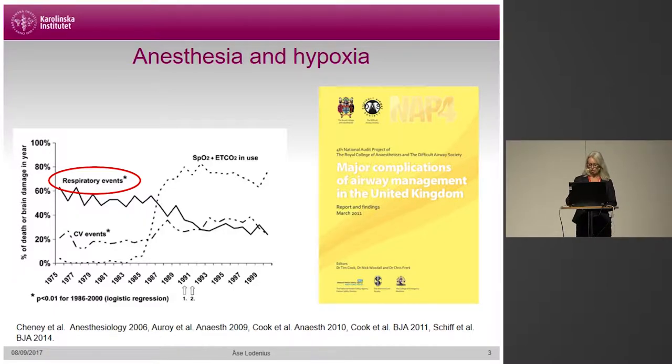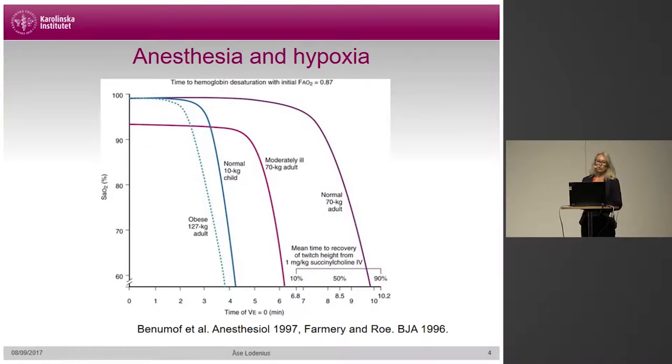To prevent hypoxia from occurring, pre-oxygenation with 100% oxygen is standard practice when inducing anesthesia. We do this to denitrogenate the lungs and create a reserve of oxygen that can be utilized during apnea. We know that pre-oxygenation prolongs the time substantially to desaturation, but even so, some of our patients do experience desaturation during anesthesia induction. So what can further be done to prevent hypoxia from occurring?